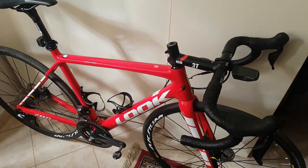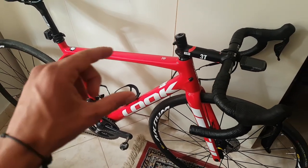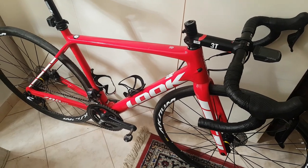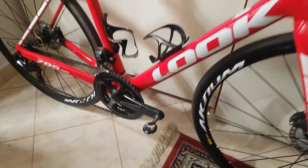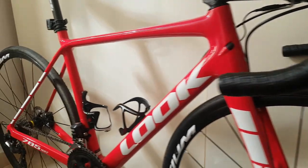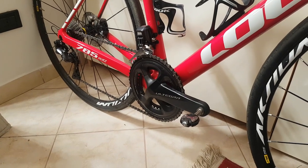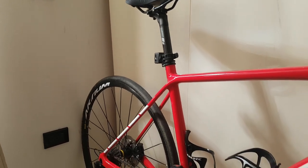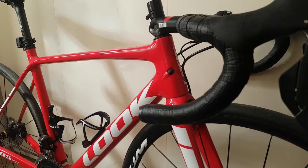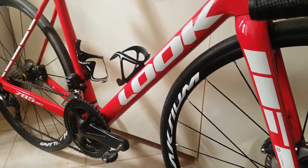Hi guys, Ernie here. Before I start, I'd like to answer a question that has been popping up recently after my videos regarding Look Bicycles. I am not sponsored in any way or form by Look Bicycles. It's just the fact that now that I'm staying in Italy for a couple of days per month, they were helpful enough and kind enough to let me use some of their test bikes, saving me the hassle of bringing my own bikes over here.